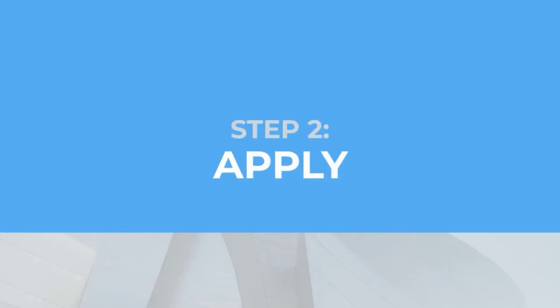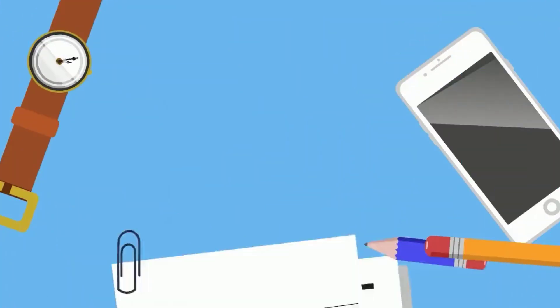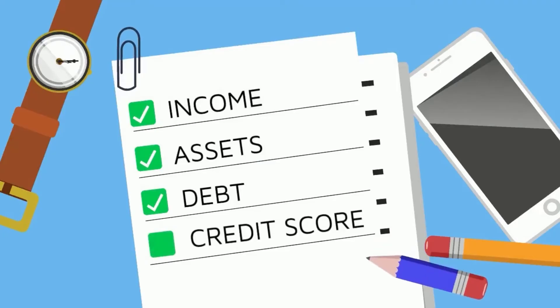Step 2 is apply. When you apply for a refinance with your mortgage lender, they will ask you many of the same questions that they did when you bought your home. They want to know your income, assets, debt, and credit score to determine whether you meet the requirements needed to refinance.